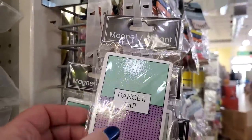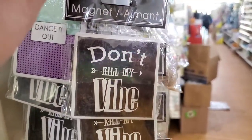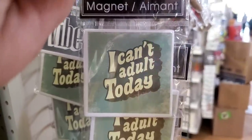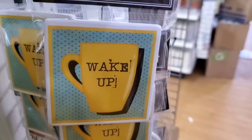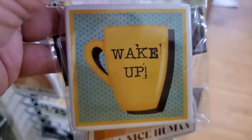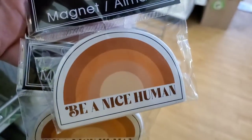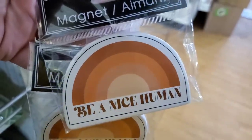They have new ceramic magnets in this store. This one says 'Dance It Out,' this one says 'Don't Kill My Vibe,' 'Can't Adult Today' — I love that. And this one says 'Wake Up' with all disheveled font — isn't that great? And this one is just a little public service announcement reminder to be a nice human. I love it.